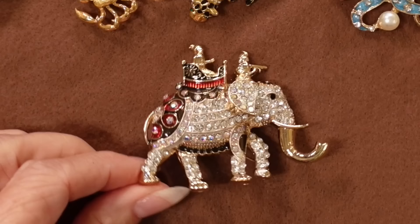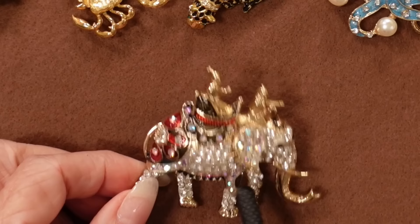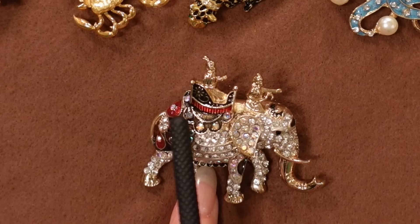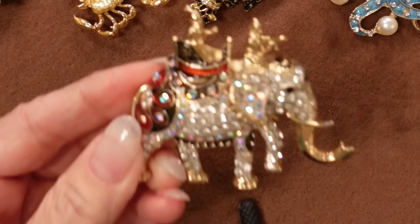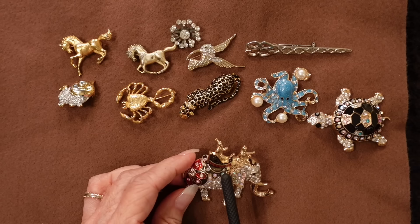I love elephants too — I love all animals. I'm just a sucker when it comes to just about any animal. This one is big and beautiful, lots of jewels, with somebody riding him up above. He's just gorgeous, and again he's very heavy, so I would have to wear that on something strong.